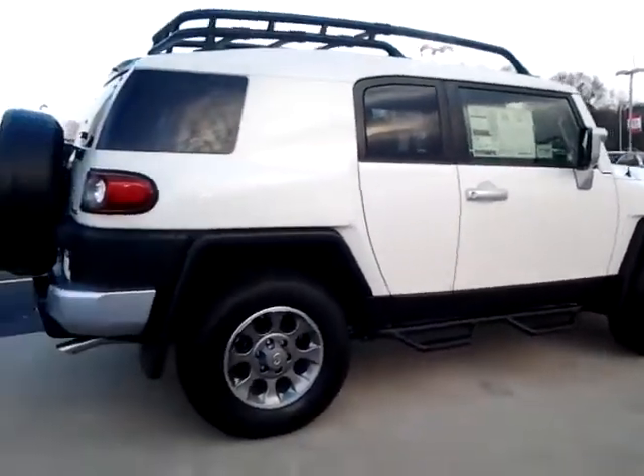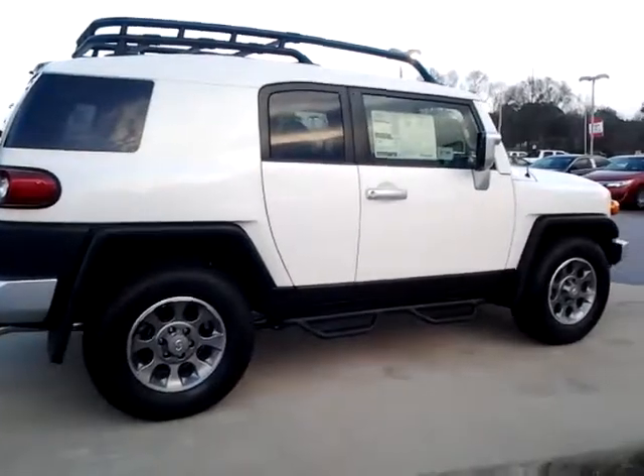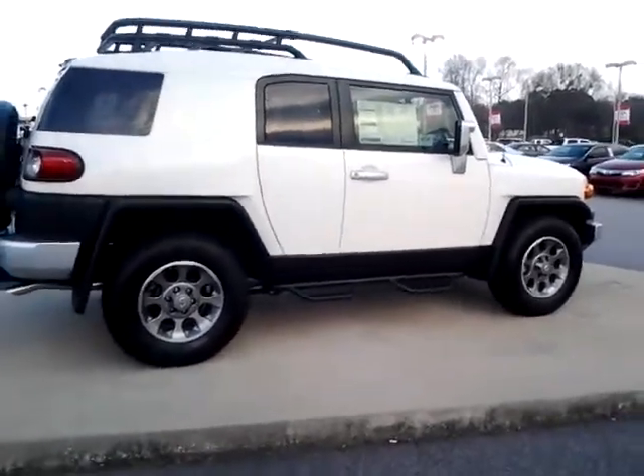My number here is 706-882-2963. Again, my name is Alan here at LaGrange Toyota. Thanks a lot.